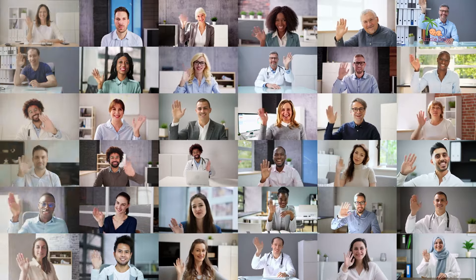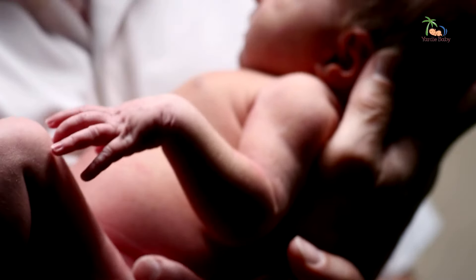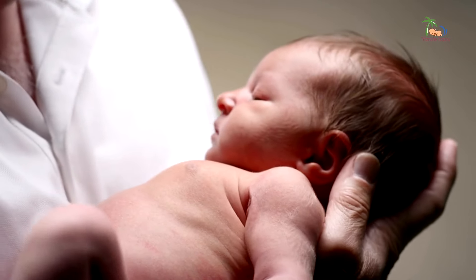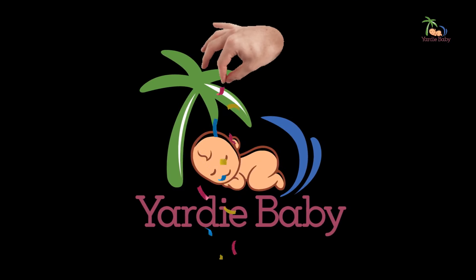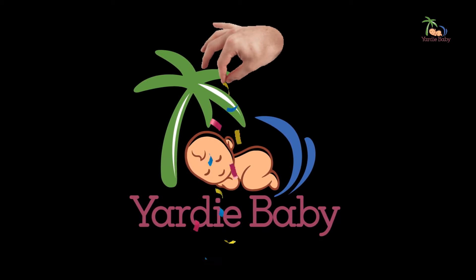Hey there, new parents. Are you feeling a little overwhelmed and uncertain about how to properly hold your precious bundle of joy? Don't worry, we've all been there. But have no fear — Yardi Baby is here with some expert tips and a sprinkle of Caribbean flavor to help you navigate this exciting new journey with confidence.